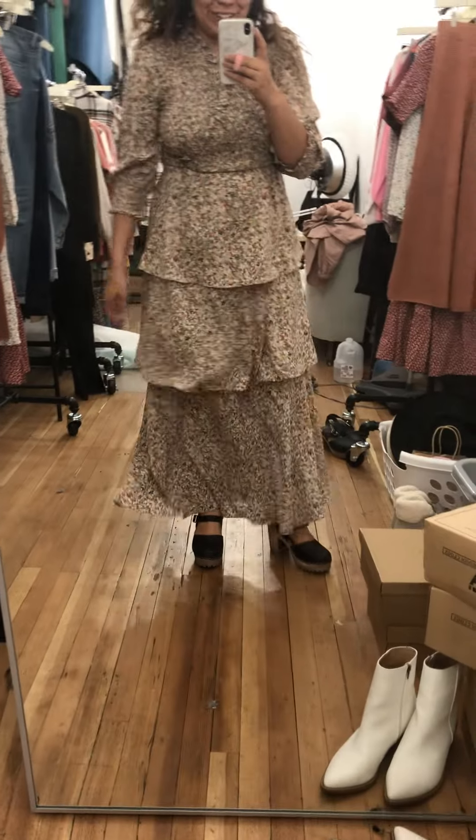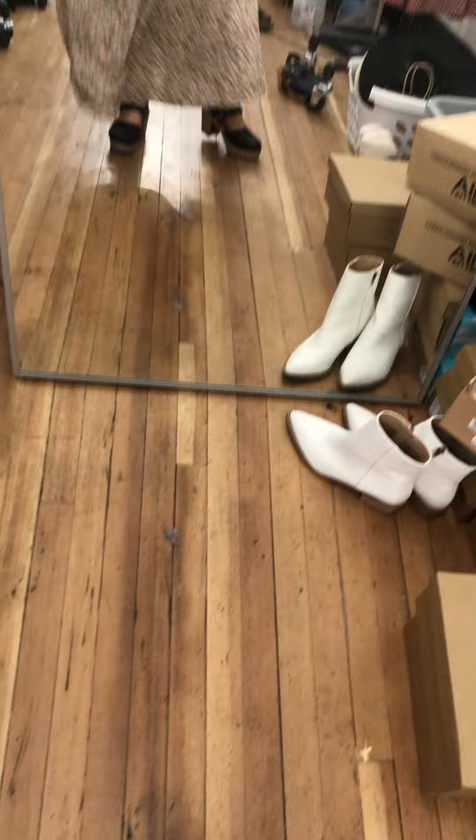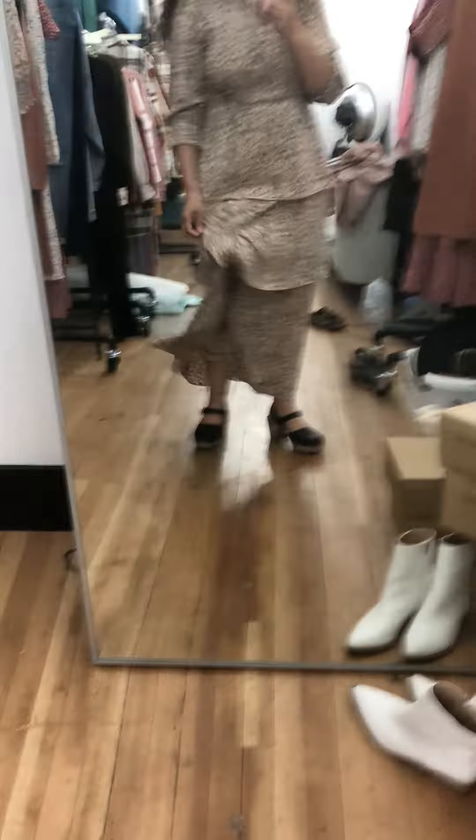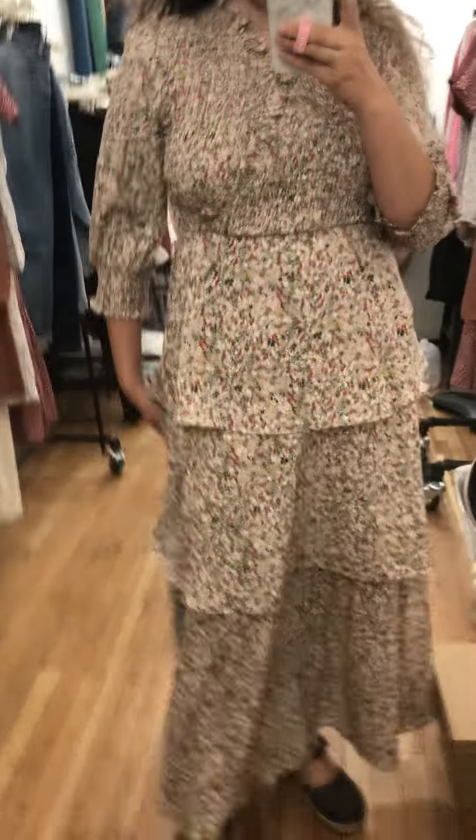This one that I grabbed right now is insanely static-y — it just needs some time in the dryer or something — so it looks kind of weird at the bottom. But anyway, this dress I think is so fun for so many reasons.